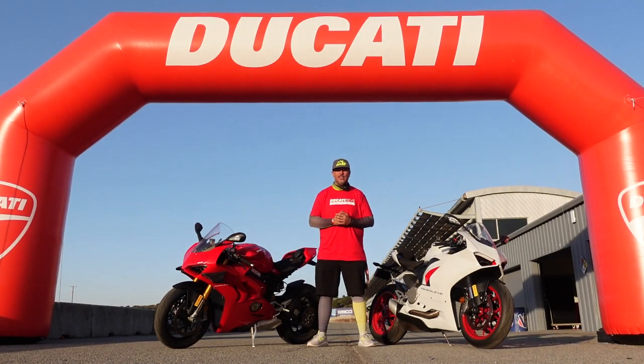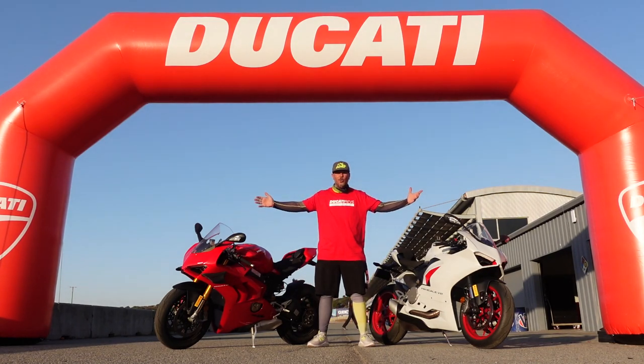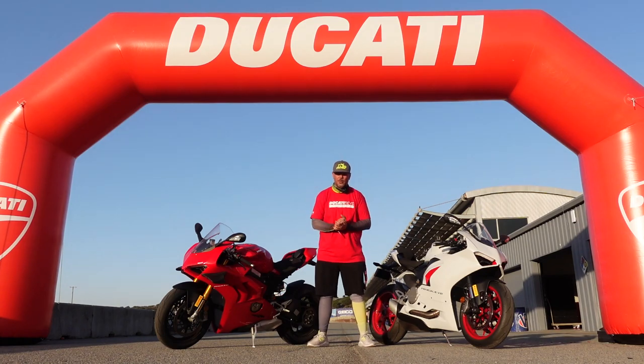Hey everyone, I'm Bill. I'm with CaliMotoTV. Welcome back to the channel. Welcome to Laguna Seca Raceway, where today has been an amazing day. We're at the end of the California Revs Ducati Track Day. Huge shout out to Ducati for hosting this beautiful day. But today we're collecting two brand new Panigale motorcycles courtesy of Ducati North America.